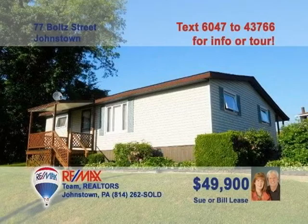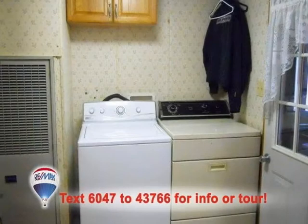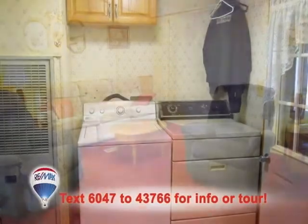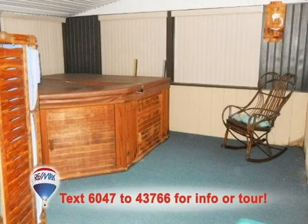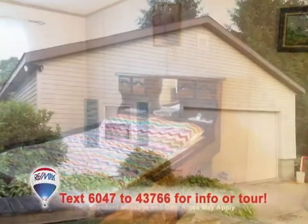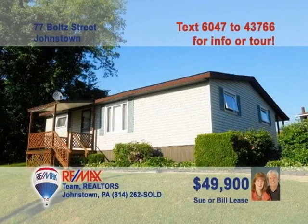Sue and Bill Lease invite you to take a look at this home in the Conemaugh Valley School District. Here's a beautiful eat-in kitchen with appliances and a built-in hutch. There's a main floor laundry area for your convenience. Relax with friends in this warm, bright living room. Or forget about all your troubles with a soak in the hot tub. And the three bedrooms will be just the right size for your family. Contact Sue or Bill right away to schedule your exclusive tour.